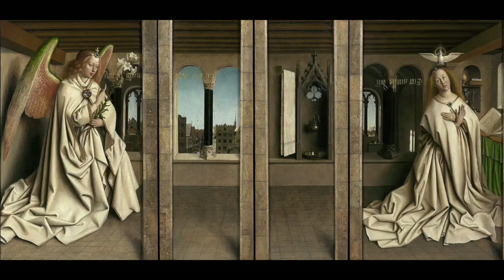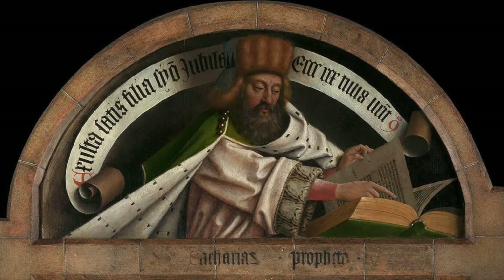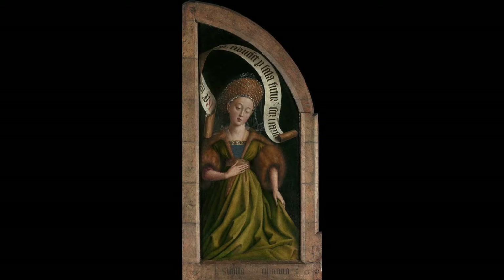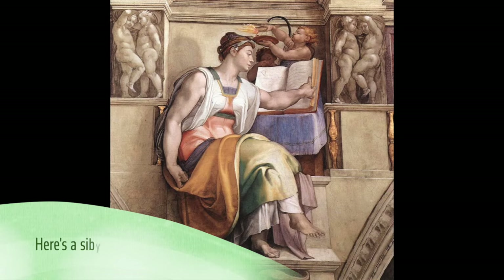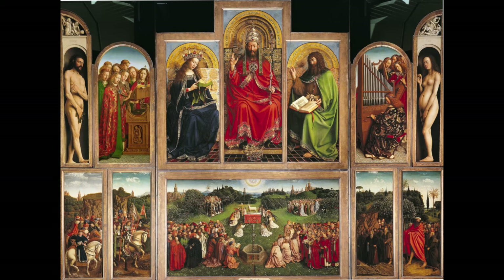Moving to the panels above, we see an annunciation scene. Annunciation refers to the moment that the angel Gabriel tells Mary that she will carry the son of Christ. Above the annunciation panels we see several smaller panels, and from left to right we see the prophet Zacharias, who is the father of John the Baptist, then we see the Eritrean and Cumaean Sibyls, which are female figures from ancient Greece and Rome that predict the future, and then on the right we see the prophet Micah, who predicted the birth of the Messiah in Bethlehem.